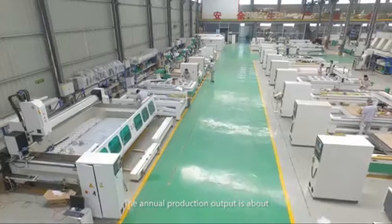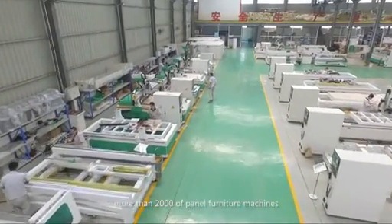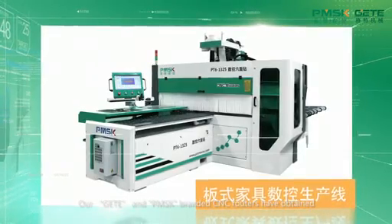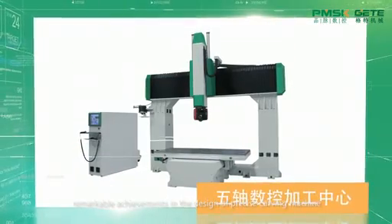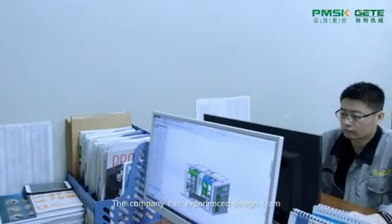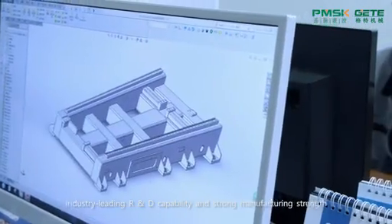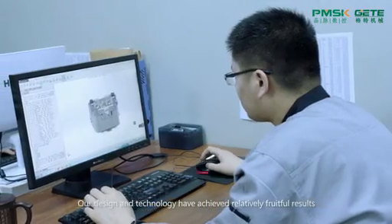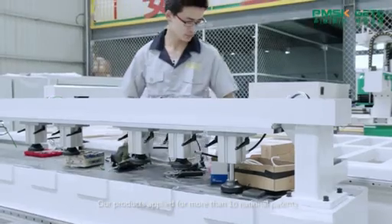The annual production output is about more than 2,000 panel furniture machines. Our G-E-T-E and P-M-S-K branded CNC routers have obtained remarkable achievements in the design of the pre-size carving machine as well as artistic carving technology. The company has an experienced design team, industry-leading R&D capability, and strong manufacturing strength. Our products have applied for more than 10 national patents.